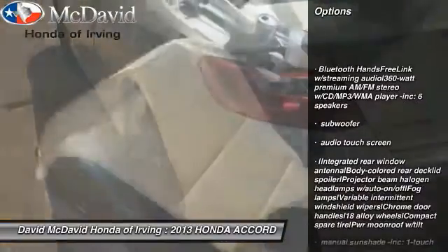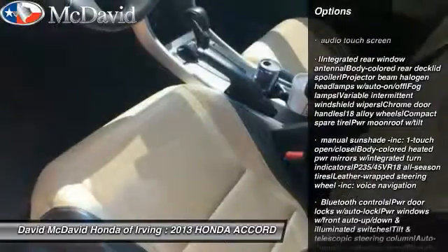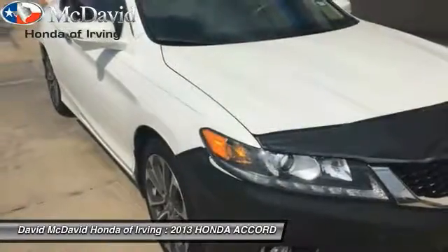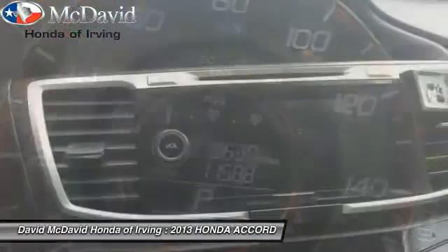Steering wheel audio controls, keyless entry, Bluetooth, HomeLink garage door opener, cruise control, floor mats, auto-dimming rear view mirror, PPO, rear window defroster, security system, security package.